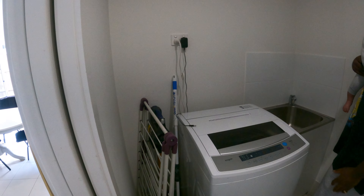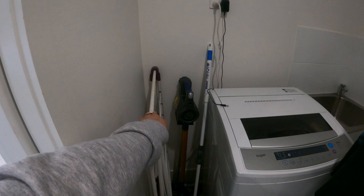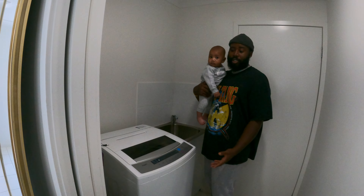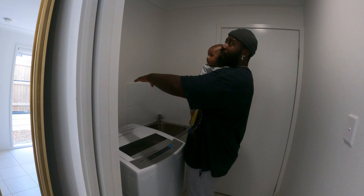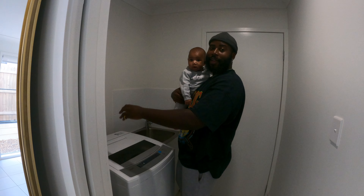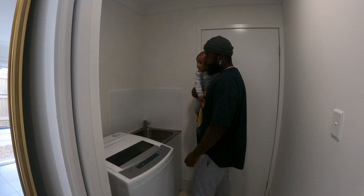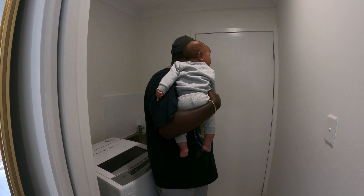We've got a sink here to wash little things, our vacuum and bin. It's pretty simple in here — just wash your clothes. We really wish we could put our dryer in this area but unfortunately we can't because it's a top loader, so we'll see what happens.